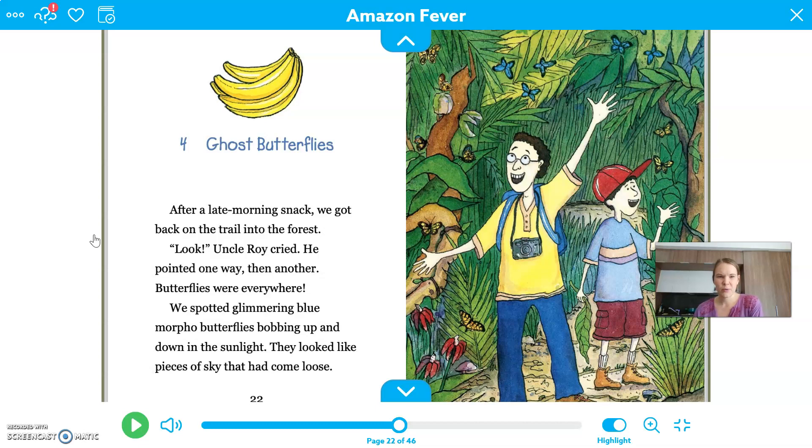So just as a quick review, I want to think back to the main events that happened in the other chapters. We have Jeff, who's one of the main characters, and then we have his Uncle Roy, who's another main character. I think it's them that you can see in this picture here. But they are now in the Amazon rainforest, and they're looking for butterflies that they can bring back to Uncle Roy's museum.